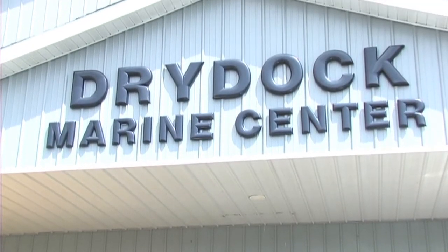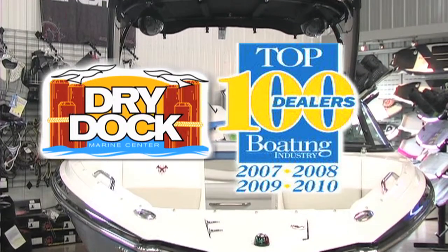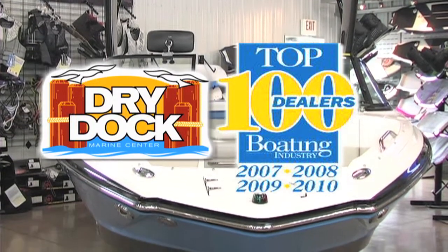Dry Dock Marine Center has done it again for the fourth consecutive year. Dry Dock has been selected as one of the top 100 dealers in the industry.